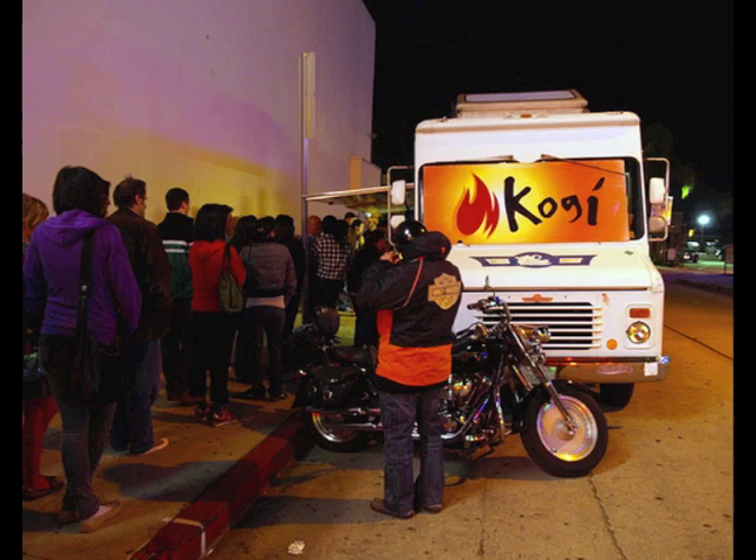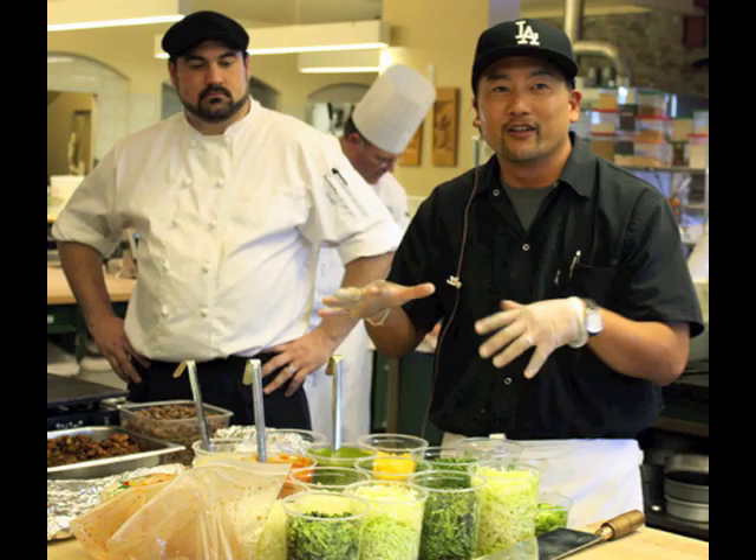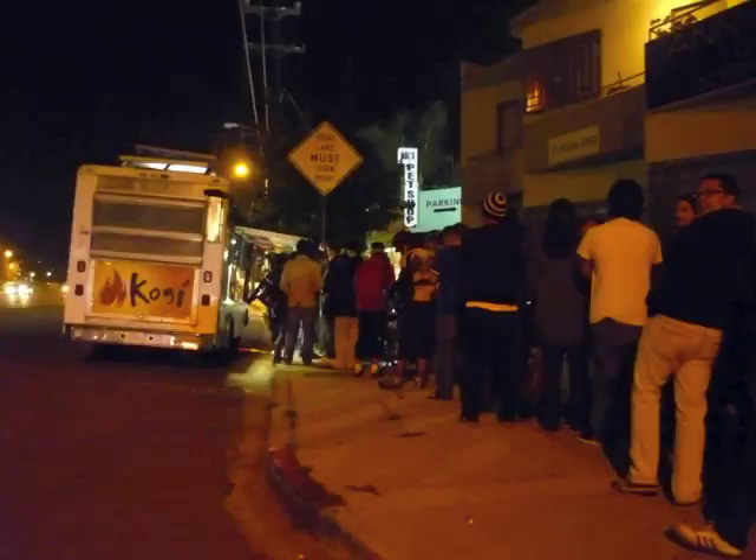Under the direction of Chef Roy Choi, Kogi has developed a menu that delivers high-end food at street-level prices. Twitter is used to communicate truck locations and Chef Roy Choi's daily specials to well over 50,000 local followers.